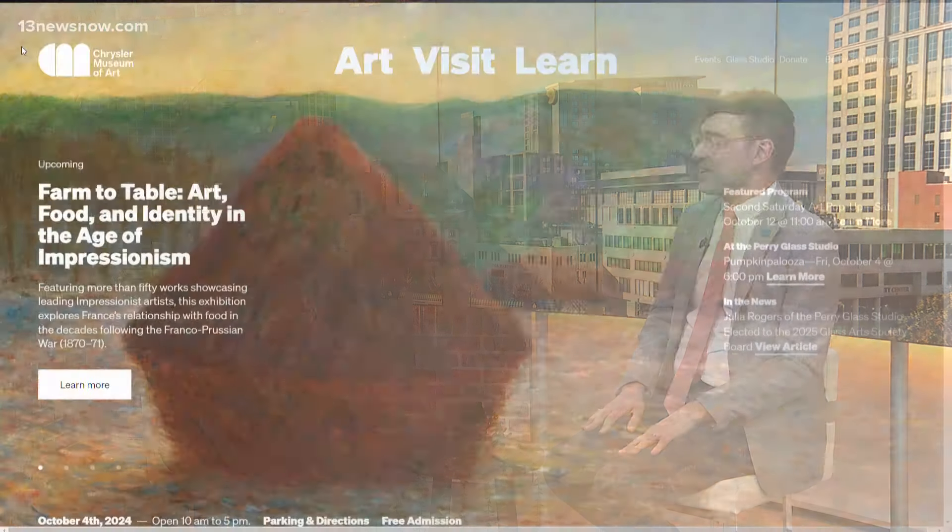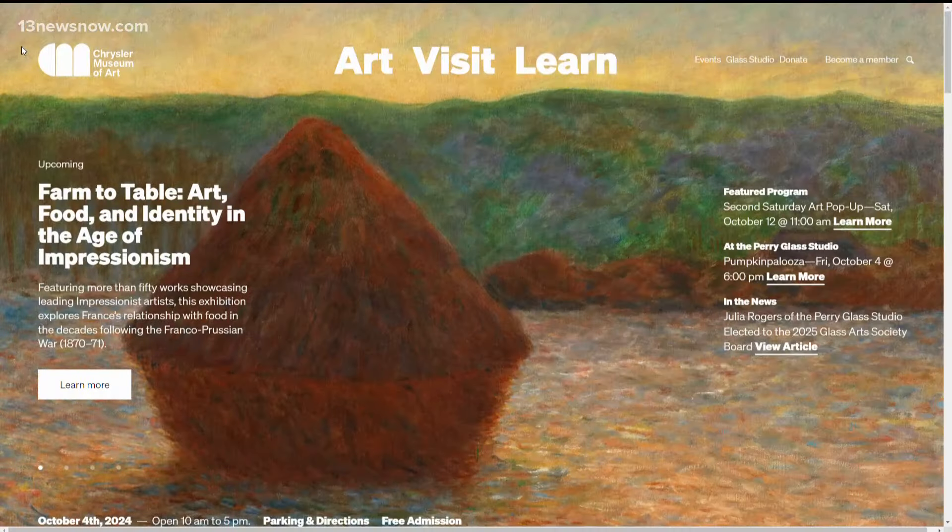There's so much happening at the Chrysler Museum. You do not need to be a member to go — it is free and open to the public. You can always find information about what's going on at Chrysler.org, and if you are interested in registering for different events, look at Chrysler.org/events. The Chrysler Museum is a gem here in Hampton Roads. Make sure you check out what they have going on. It's great to see you, Mark. Thank you for having me.